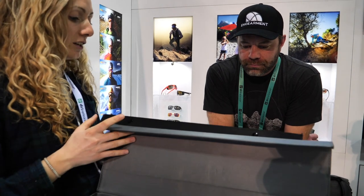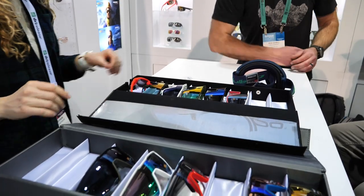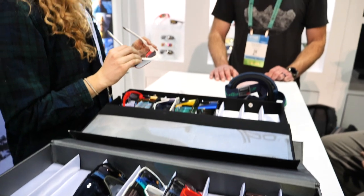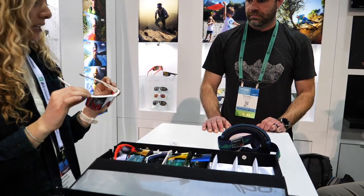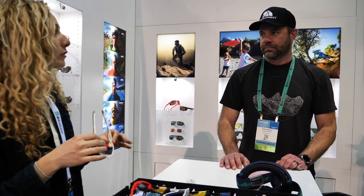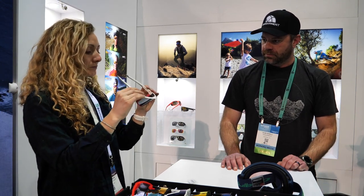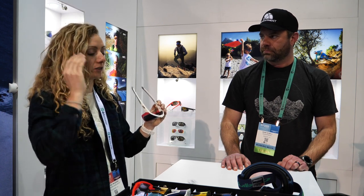Then we have the Fury and the Rush — very excited about these. The Fury is going to be like your go-to lens, a little bit more on trend than what we're used to seeing from Julbo. A lot of our athletes are absolutely loving this — a lot of cycling, trail running, some backcountry skiing. It has a cylindrical lens so it wraps around just a little bit, which gives you some side protection without being the full mountaineering side cover.